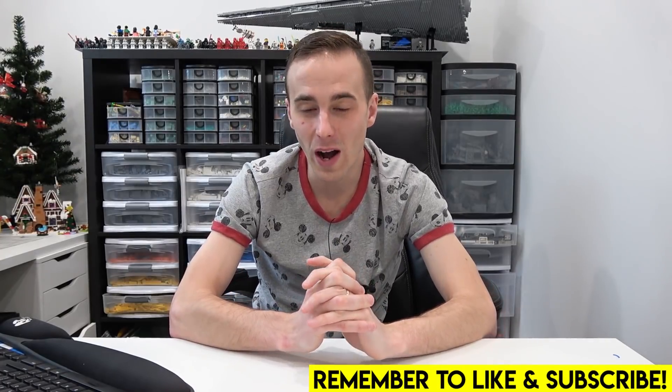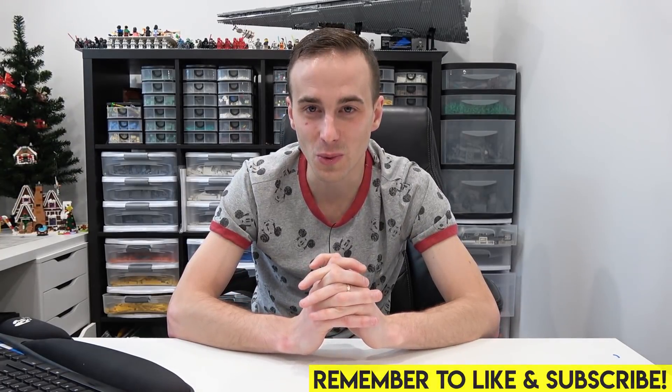Winter 2021, wow, is there ever a lot of cool Lego sets coming out. So today we're gonna be taking a look at all of those Lego sets. I'm also gonna be showing you a neat trick on the Lego website so that you can find them as well.